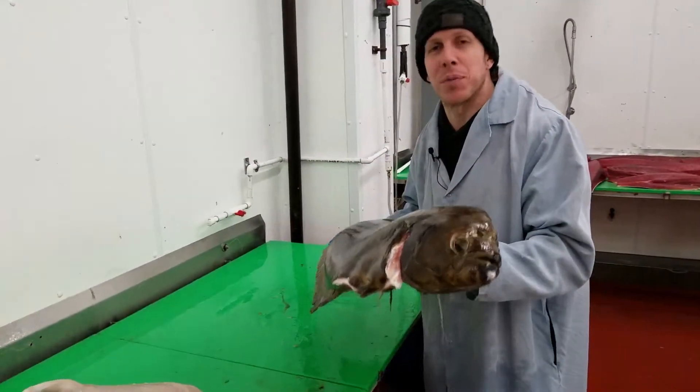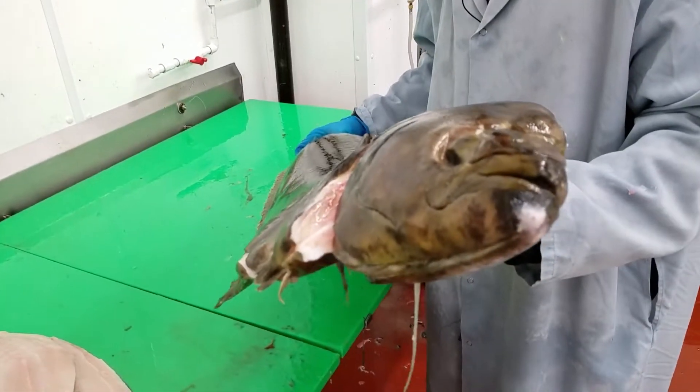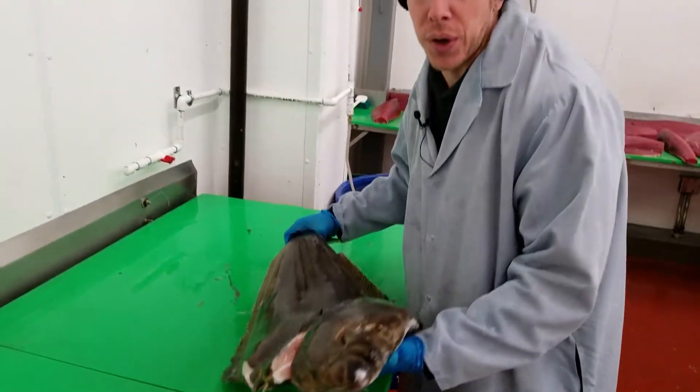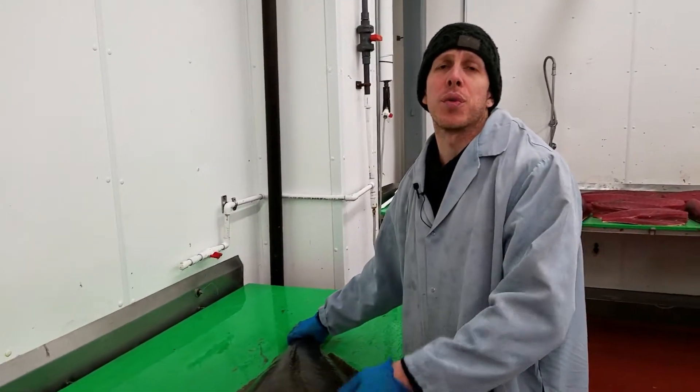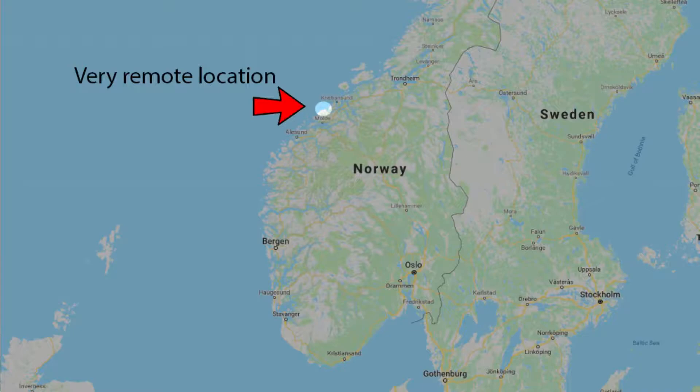So here they are, our big boys. These are our Nordic halibut that we're proudly repping here at Samuels & Sons Seafood. These are sea-raised off the western coast of Norway, right about in the middle in a very remote location.